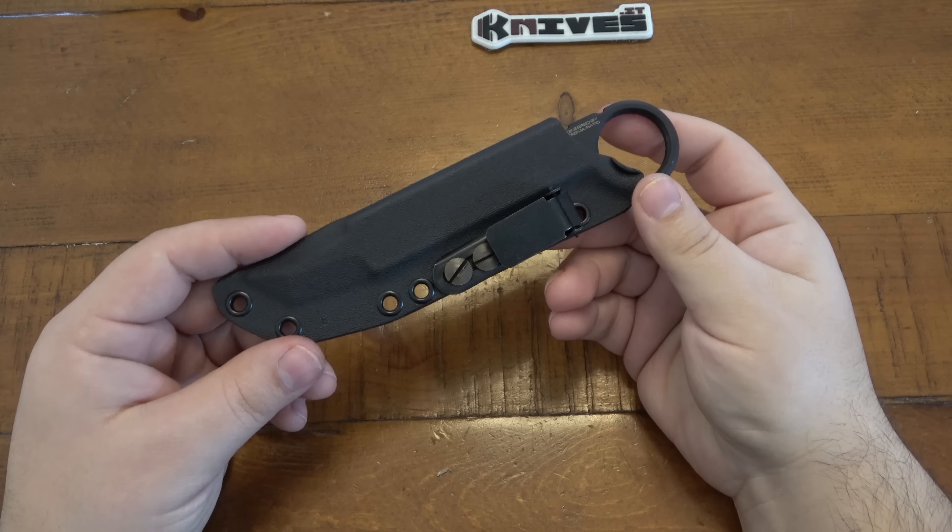The N690CO is again totally adequate for this. But if you did want to actually use it, it does hold an okay edge — it's not that bad at all. It's very comparable to like a 440C, and it's used heavily overseas. That's why you see it a lot, especially in Italian knives.